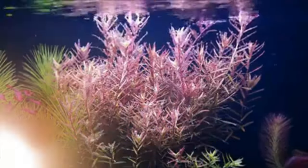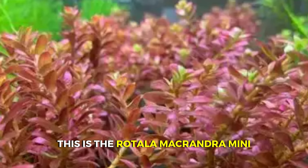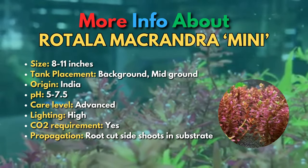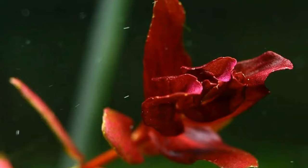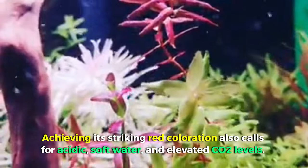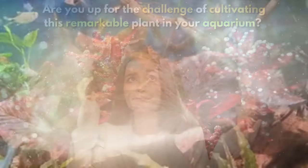A fast-growing plant that requires intense lighting and correct nutrient balance, this is the Rotala Macranda Mini. This plant requires experienced hands as it thrives under precise conditions. With a need for intense lighting, balanced nutrients, and a preference for limited nitrates, it demands a careful touch. Achieving its striking red coloration also calls for acidic, soft water and elevated CO2 levels. Are you up for the challenge of cultivating this remarkable plant in your aquarium?